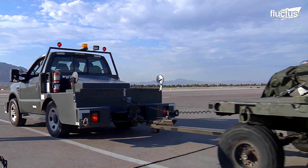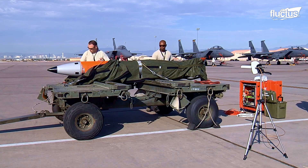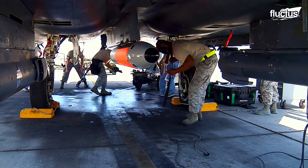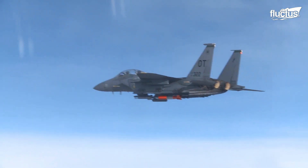Each weapon weighs around 715 pounds and measures around 12 feet long. Test variants feature bright orange paint to signify that they are inert and pose no danger before, during, or after deployment.